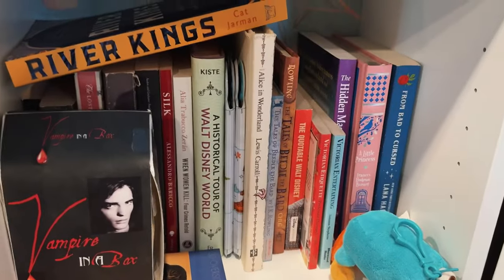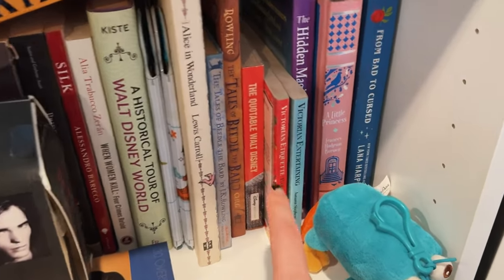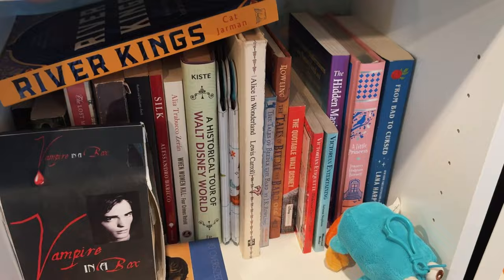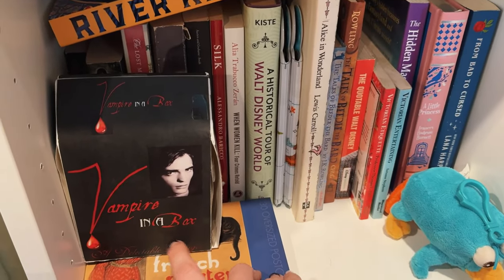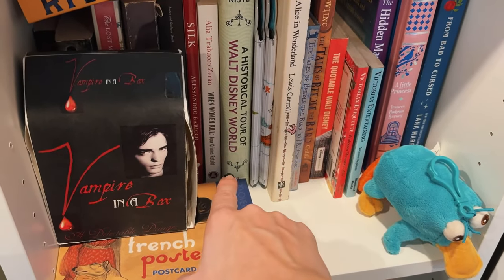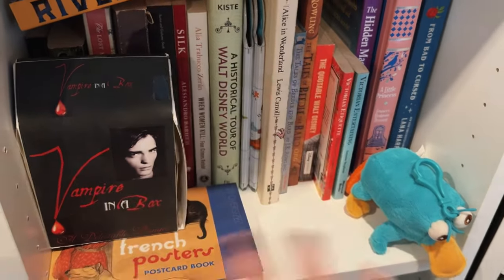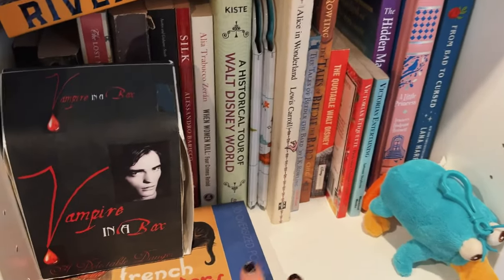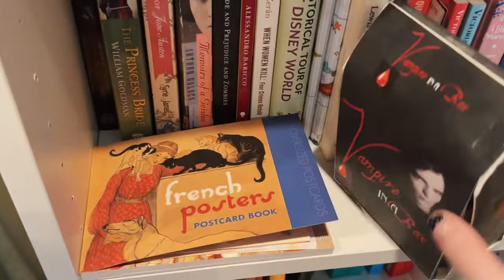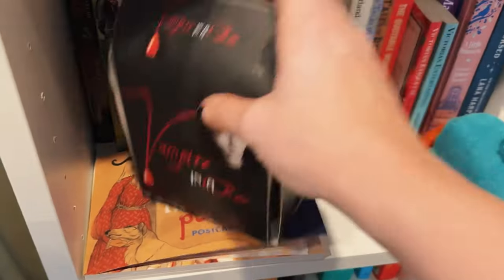This shelf is kind of just random books I like. We've got Tales of the Beedle the Bard, A Little Princess, Victorian Entertaining and Victorian Etiquette — I love history and how people lived. I made this a long time ago for a graphic design class back during the Twilight obsession, so I made Vampire in a Box, which is funny. I don't think I have a career in graphic design, but had to keep it. And then a cute little Perry the Platypus plushie, and I love old postcards — I like to keep them on hand in case you want to write someone a cute little note.